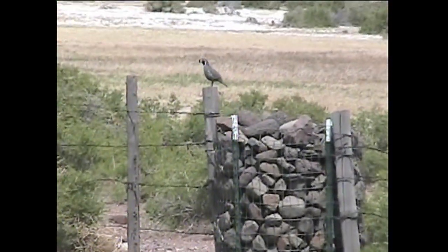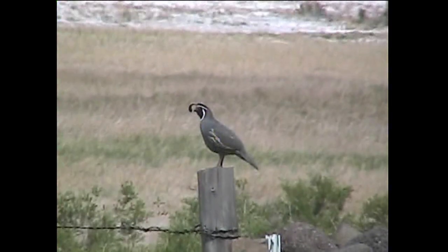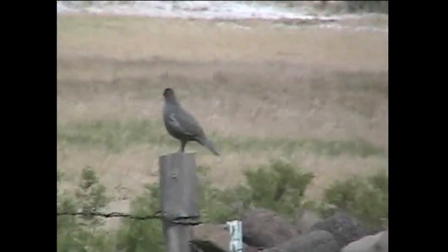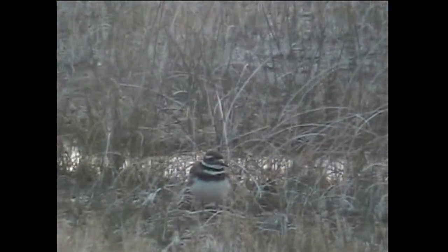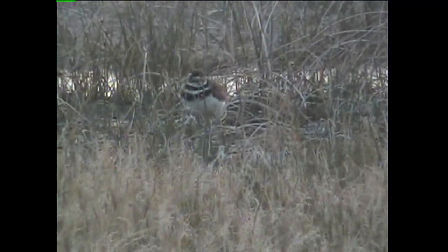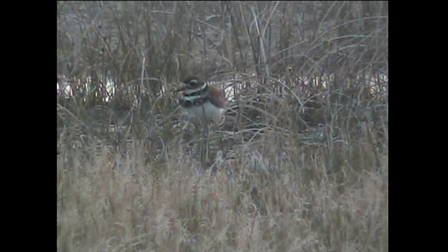A little quail stands on a fence post, crowing like he's king of the rock. A killdeer is sneaking around here with the steam of the hot springs behind him, giving his calls and darting around, picking up things to eat.